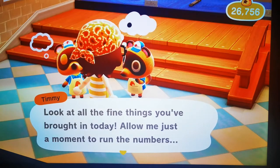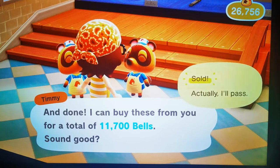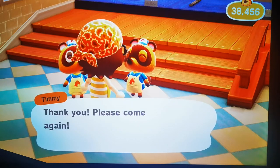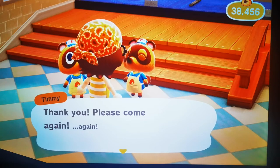Let's see how much we get — 11,700 bells sold. Thanks for watching, remember to hit the like button and smash that subscribe button. Until next time, see you then.